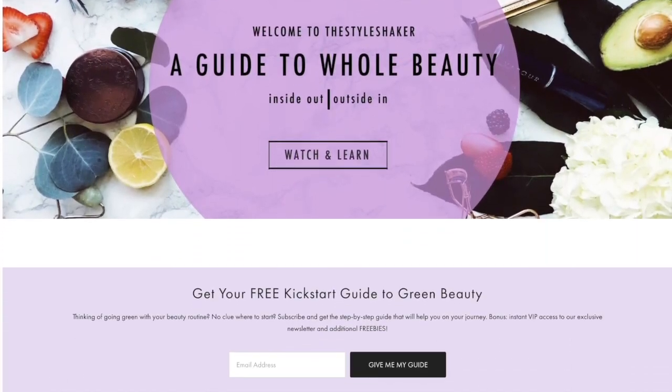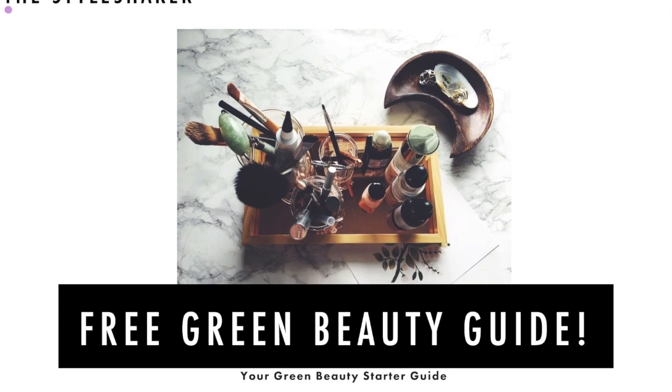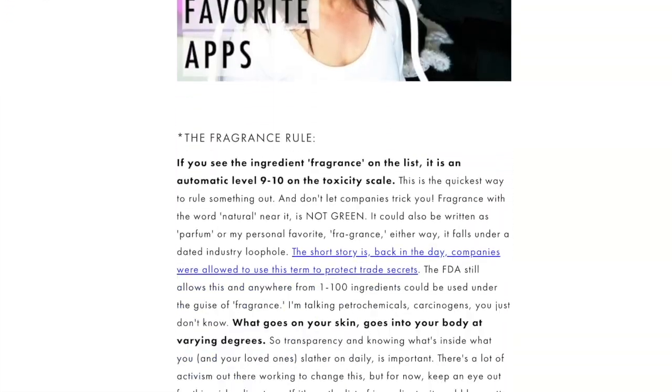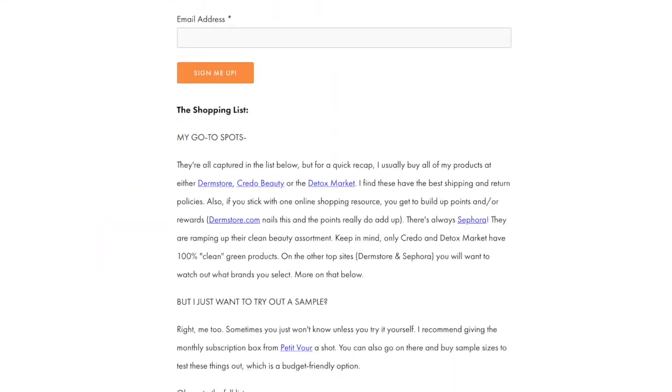Heads up: if you're going from toxic to non-toxic and have no clue where to start, check out my free green beauty guide on the website — it's the one-pager I wish I had when I first started out. In the meantime, don't forget to like this video and subscribe so you never miss another one. Still working out the formatting on these, so bear with me.